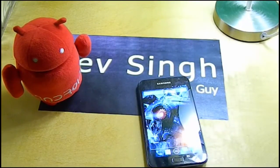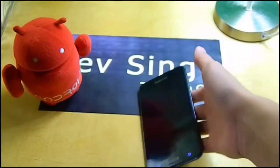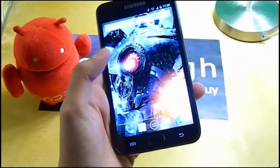My final review: CyanogenMod 10.1.3 is really good and you can use it as your daily driver because it's stable. I haven't faced any bugs or issues over the last two days of use.